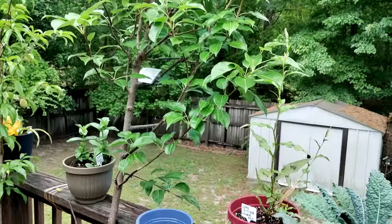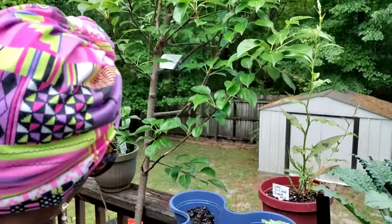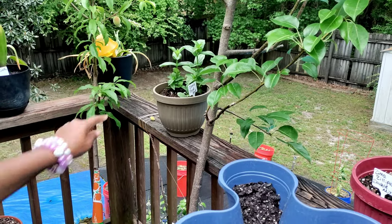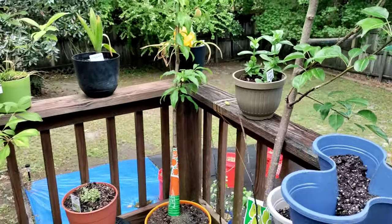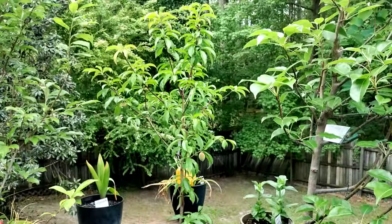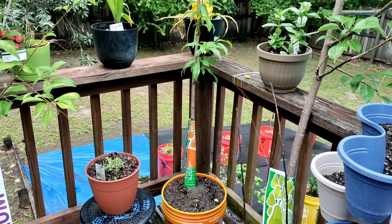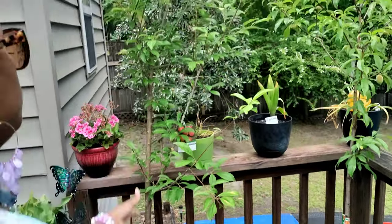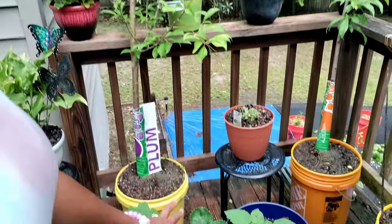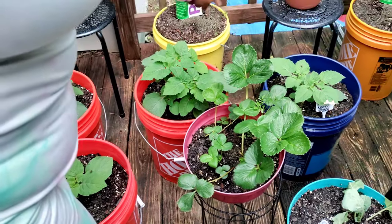Right here is my pear tree. Right here is some zinnia polar bear that I started from seed. Then over here is my peaches — yes, my peach tree! The peaches are getting bigger. Right here is going to be my plum tree — I'm waiting on it to flower and do its thing. Down here is strawberries — I have strawberries in this one, and all these are my ground cherries.